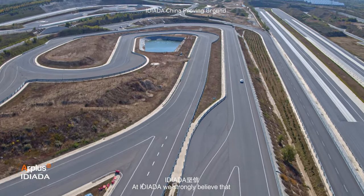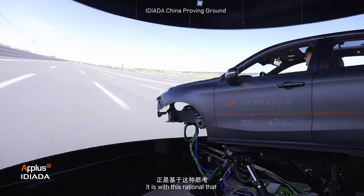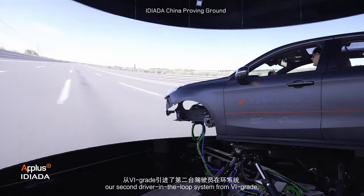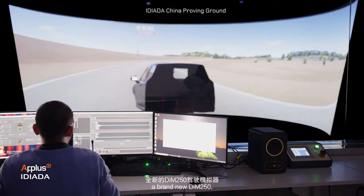At EDIADA, we strongly believe that the automotive sector will require new tools and development methods to cope with future market demands. It is with this rationale that we have brought to the biggest and fastest-growing market our second driver-in-the-loop system from VI-GRADE, a brand-new DiM 250. Working with our partner VI-GRADE again on this technology has been key for a rapid deployment of the facility and a guarantee that we are using the best solution available in the market.